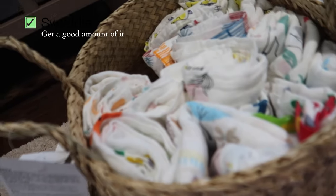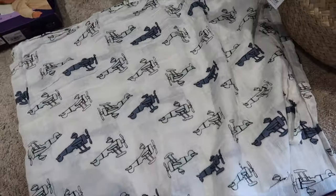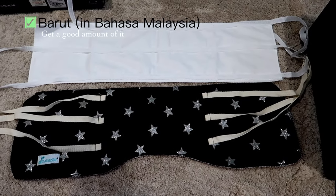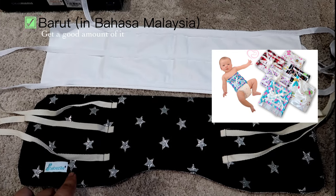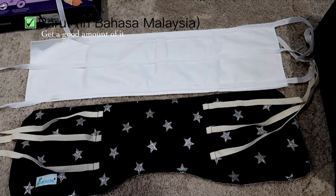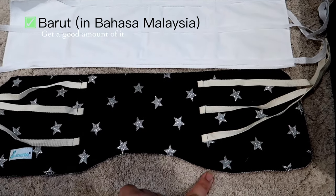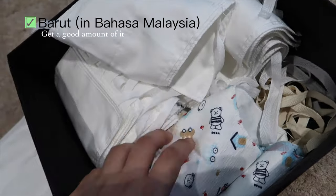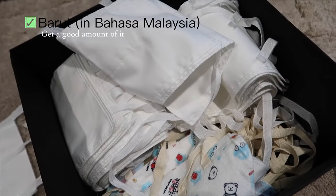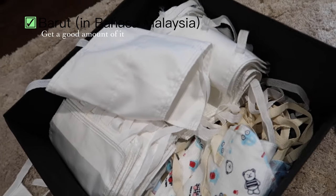Swaddle is important because swaddling helps make your baby feel secure and less likely to be disturbed by jerks during sleep — get about a dozen so you can change them frequently. Next is 'barut' — I'm not sure of the English term, but it's used to protect the baby's stomach to prevent wind going inside the baby's body. I bought two types: one with designs and one plain. Get at least a dozen or two because they'll need to be changed constantly.